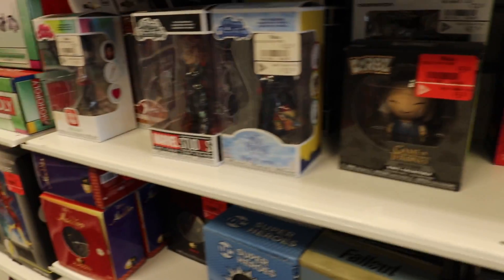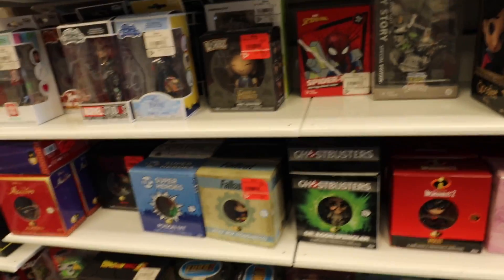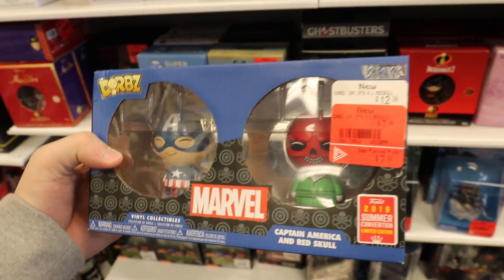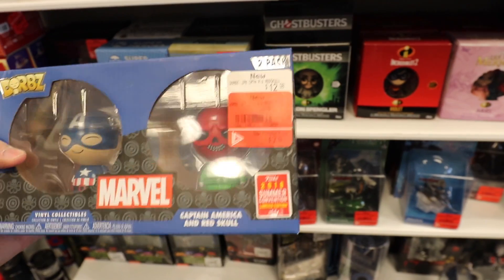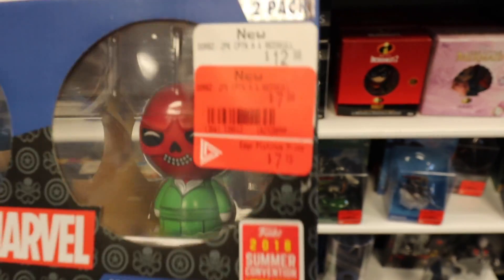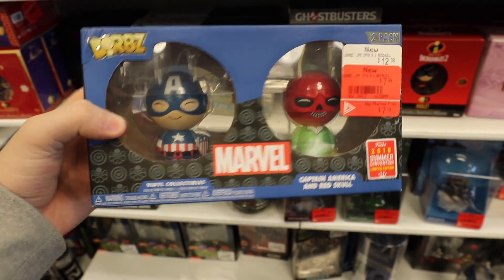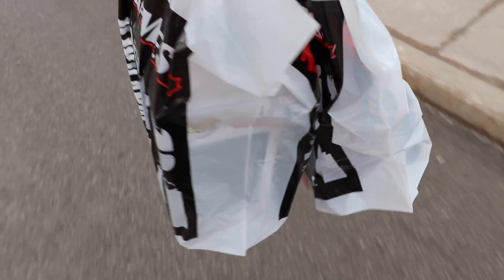I was going through the sale section and I found this — it's the Captain America and Red Skull Dorbs two-pack made by Funko. Instead of being around $20 like it used to be, it's only $7.19. So I think I'm going to be picking up a Dorb today. I don't do it often, but this is a nice one. I also got something else that was pretty cool behind the counter, so I'll show you that when we get back to the studio.